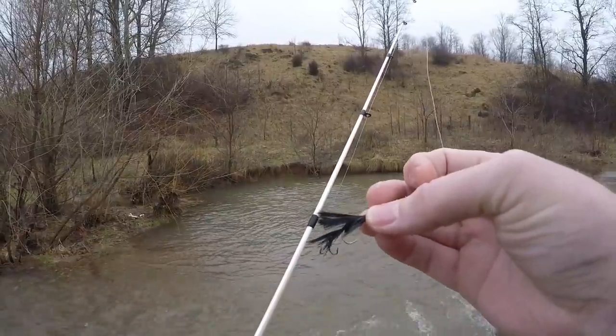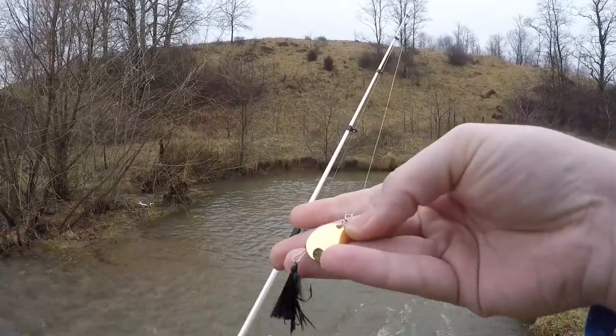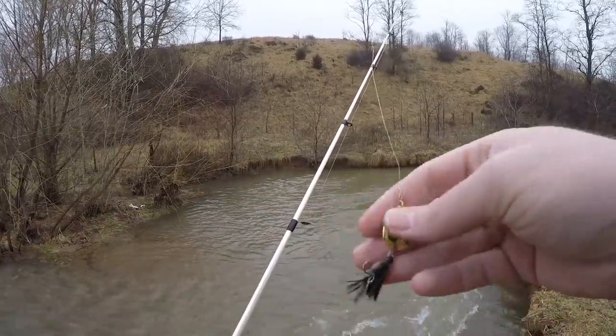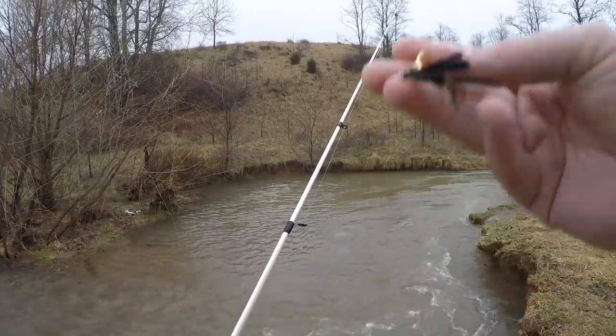There are only a couple colors that will show up well under the water while it's colored up, and black is by far one of the best — simply because it casts a shadow better and the fish can see it. So they come over, see that nice gold blade, get attracted to that vibration, then they run into that little black gnat and once they see that they go on ahead and get it.